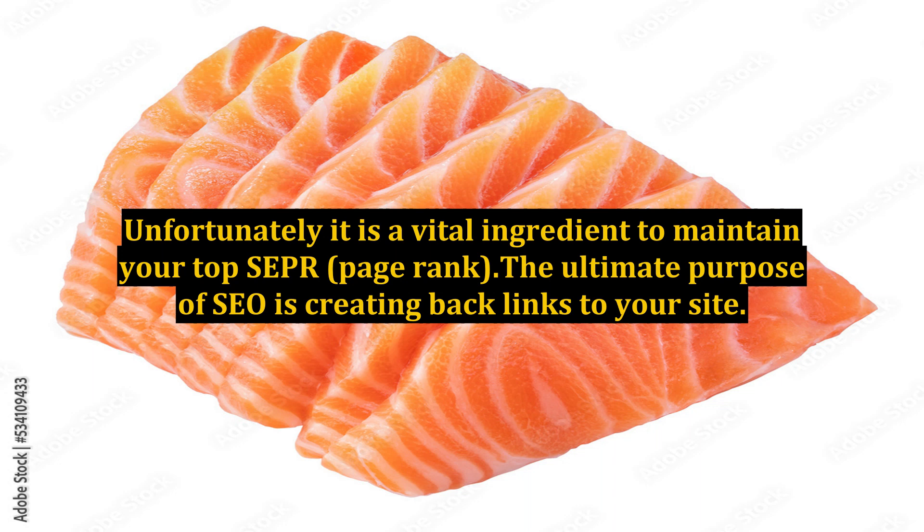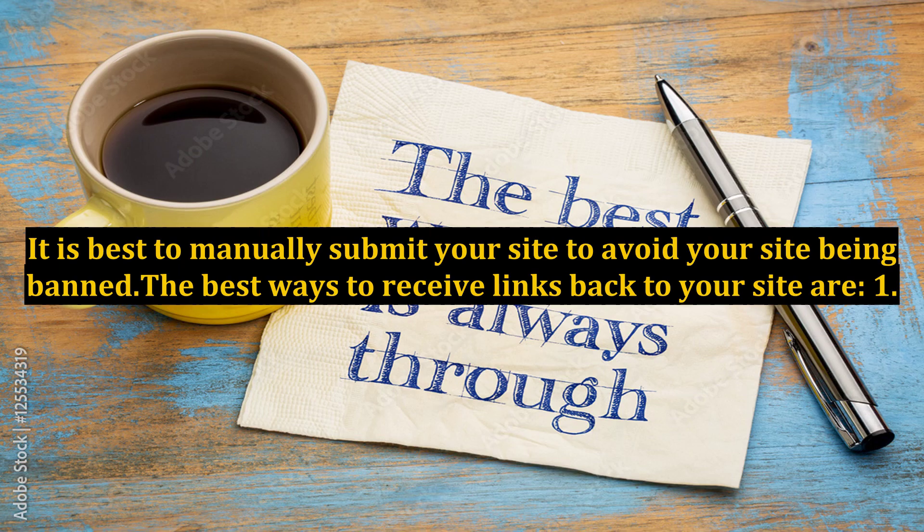Search engines count each link as a referrer. The more referrers you have, the higher search engines will rank your site. There is software available to help create backlinks to your site, but many ban them. It is best to manually submit your site to avoid your site being banned.